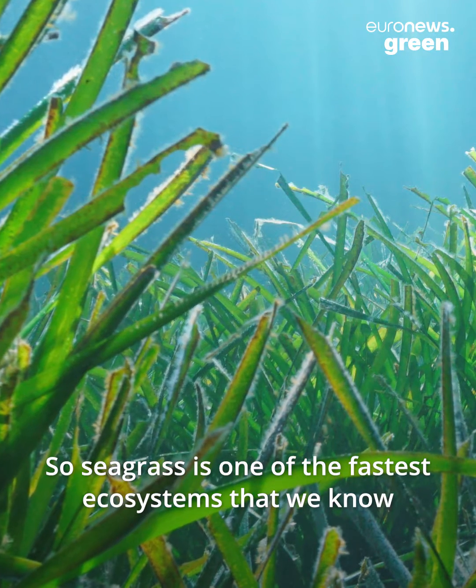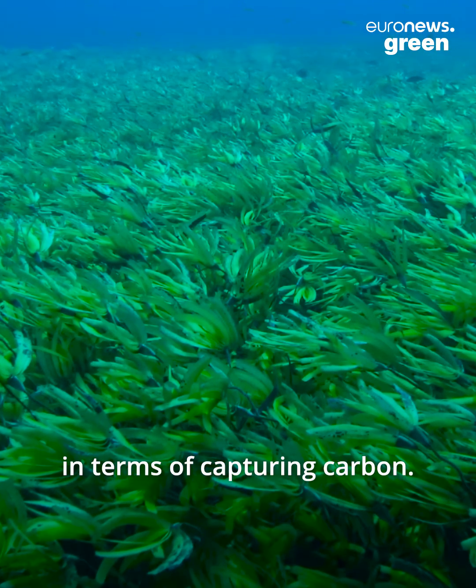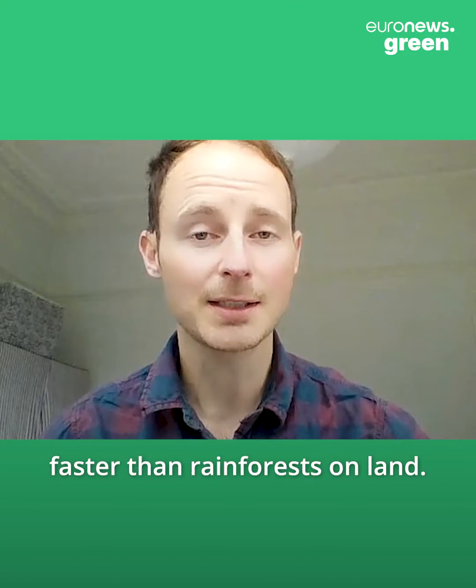Seagrass is one of the fastest ecosystems that we know in terms of capturing carbon. It can capture carbon over 30 times faster than rainforests on land.